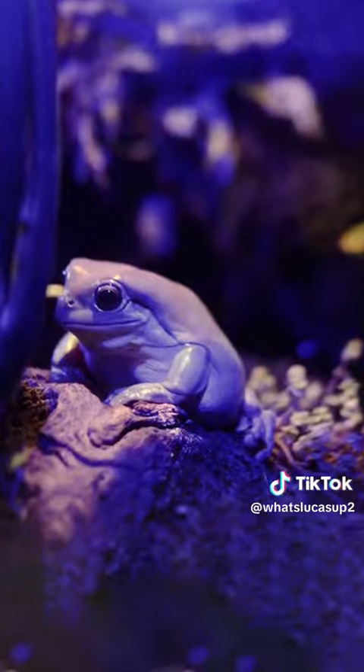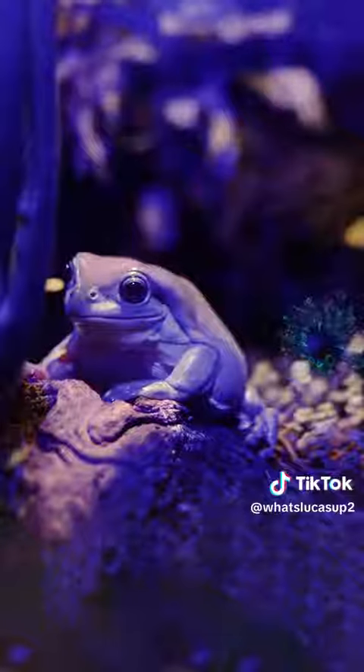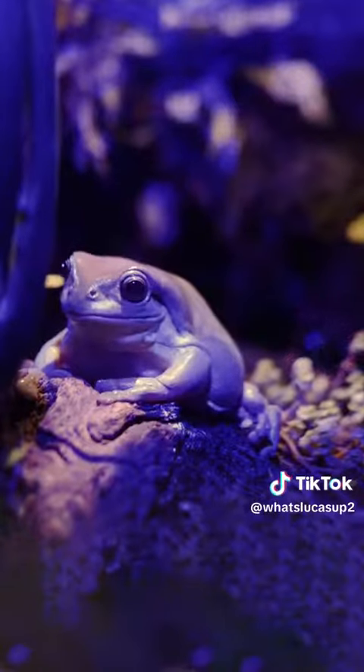Dumpy is nocturnal, and because of this, her eyes allow her to see in the dark better than most animals on the planet.